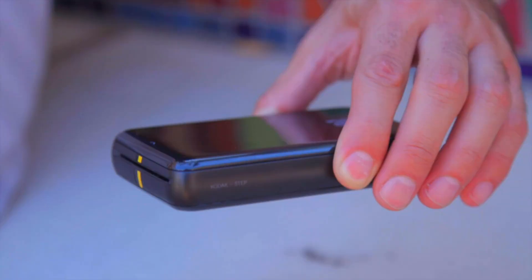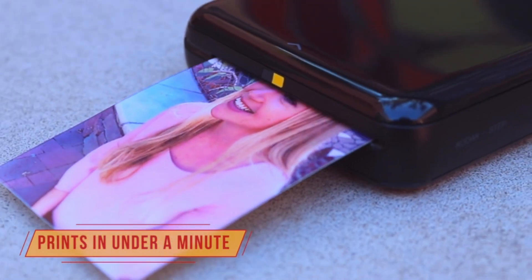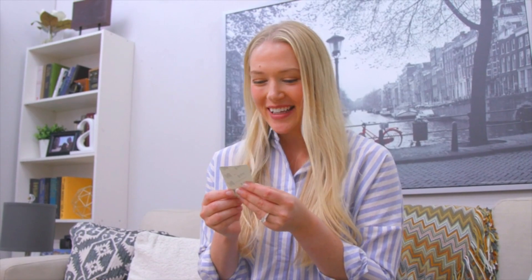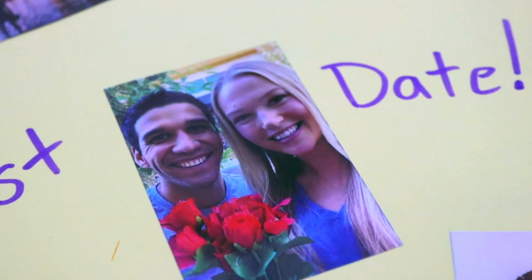Zinc Zero Ink technology eliminates the need for expensive inks, toners, and ribbons, delivering cool 2x3 photographs you can peel and stick to any surface. Photos come out clear, bright, colorful, and covered with an extra layer of protective coating to prevent smudges, rips, and water damage.